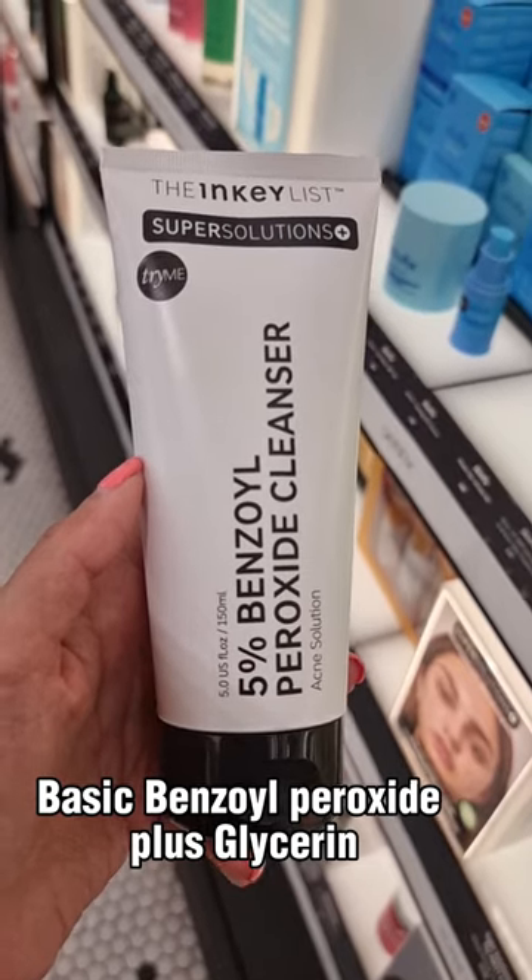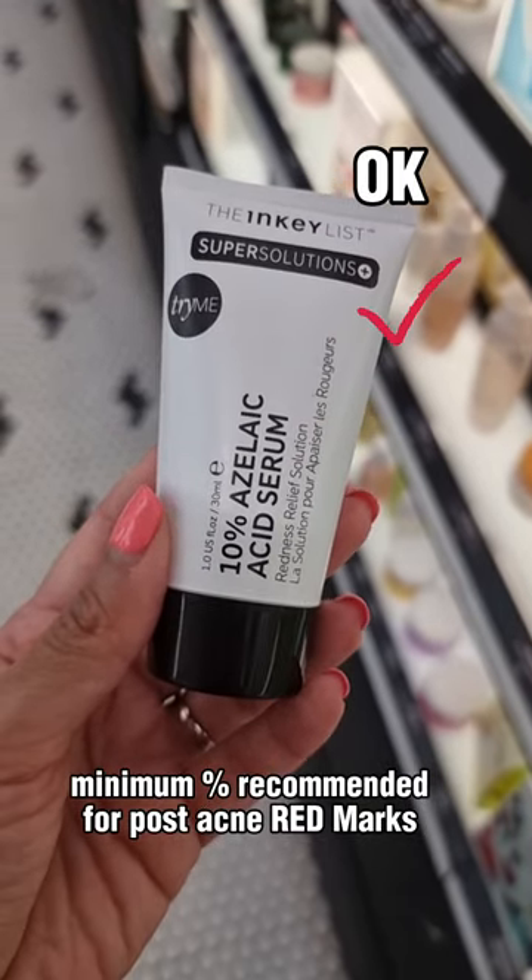Basic benzoyl peroxide plus glycerin — good for beginner's acne. Minimum percentage recommended for post-acne red marks.